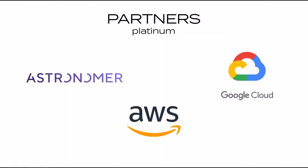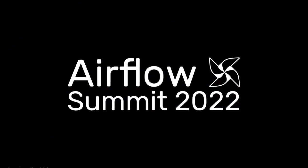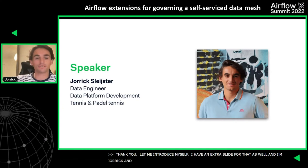Let me introduce myself. I'm Yorick, a data engineer at Adyen, on the data platform development team. In my spare time I play tennis and padel tennis, so in between watching the Airflow Summit this week, I'm also watching a bit of Roland Garros.